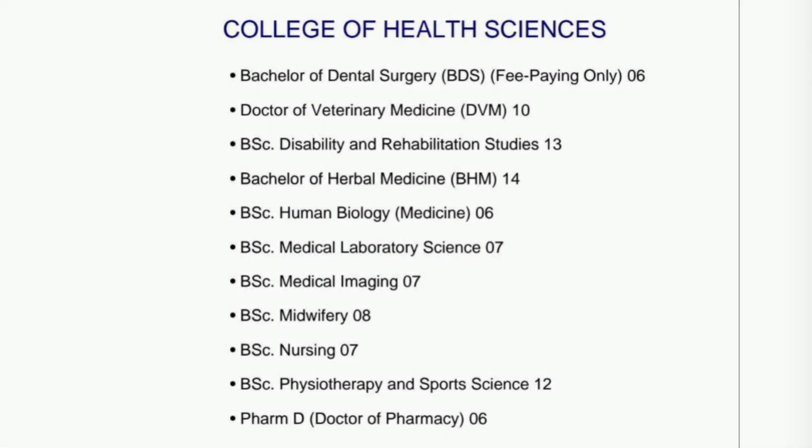Now, the College of Health Sciences: BSc Dental Surgery, fee-paying option only, 06; Doctor of Veterinary Medicine 10; BSc Disability and Rehabilitation Studies 13; Bachelor of Herbal Medicine 14; BSc Human Biology, popularly called Medicine, 06; BSc Medical Laboratory Science 07; BSc Medical Imaging 07; BSc Midwifery 08; BSc Nursing 07; BSc Physiotherapy and Sports Science 12.